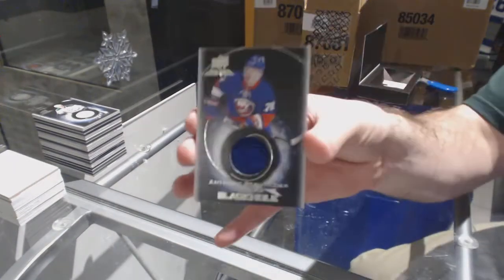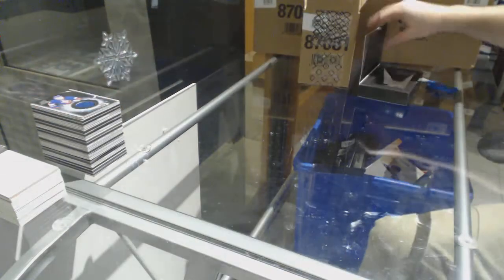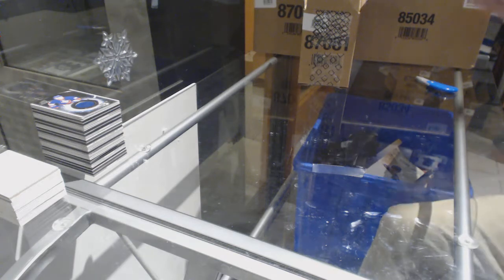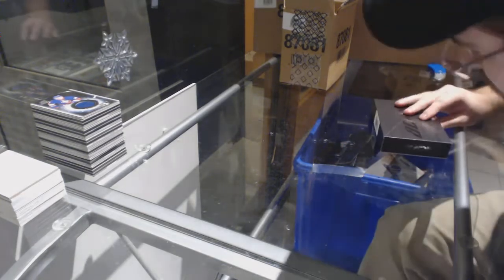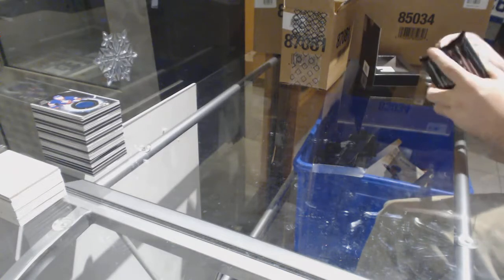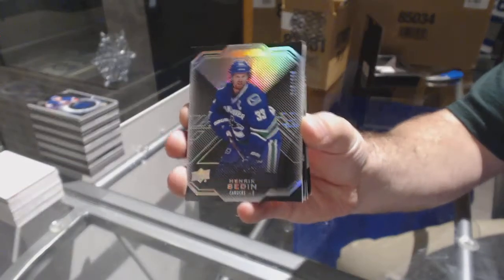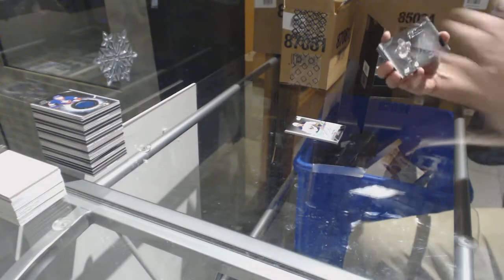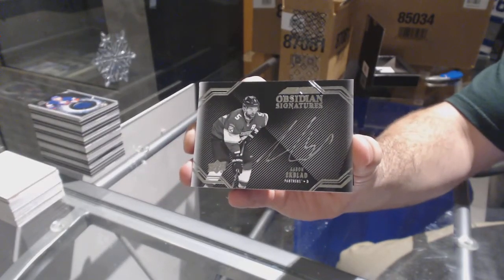Rick Nash Color Coded. For the Rangers, Black Hole Jersey Auto, Mike Hoffman. And for the Islanders, Anthony Beauvillier Black Hole. Oh, the Color Coded — great idea! For the Rangers. For the Canucks, 299 Henrik Sedin. For the Buffalo Sabres, Pro Penmanship, Hudson Fashion. For the Panthers, Obsidian Signatures — Aaron Ekblad.